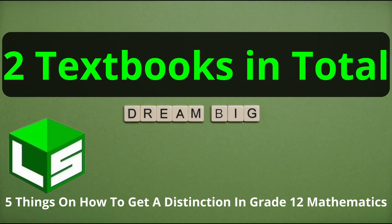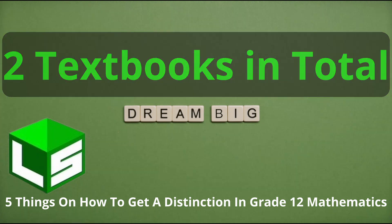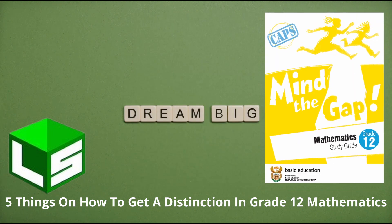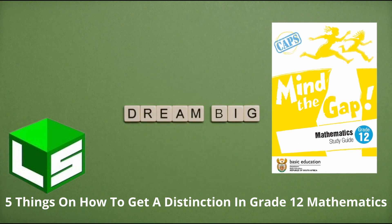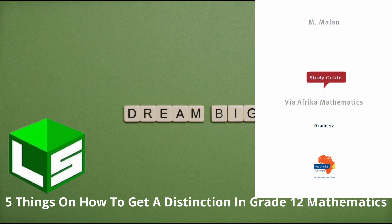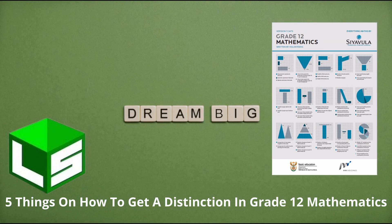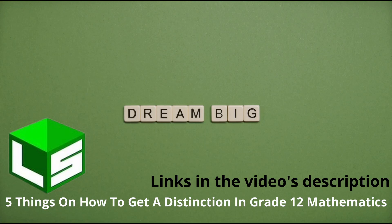These are very good textbooks used by grade 12 learners and teachers. You can also get these files for free on the internet — the Mind the Gap study guide Grade 12 Mathematics, Via Afrika Mathematics Study Guide Grade 12 Mathematics by Siyavula. I have provided links to some ebooks which you can get for free on the internet. Please check them and download them.